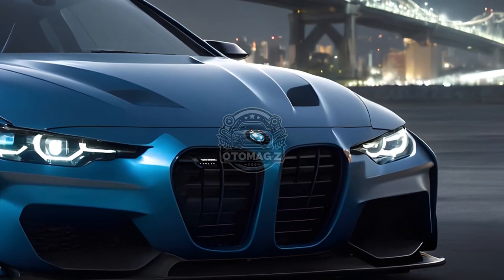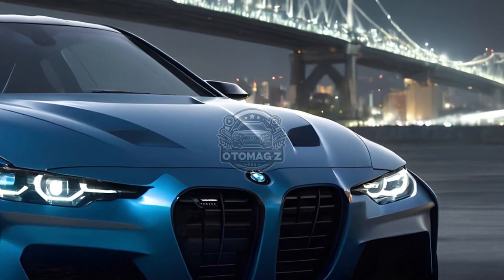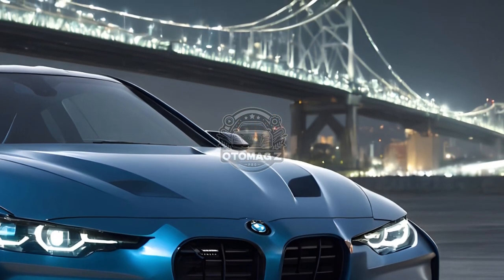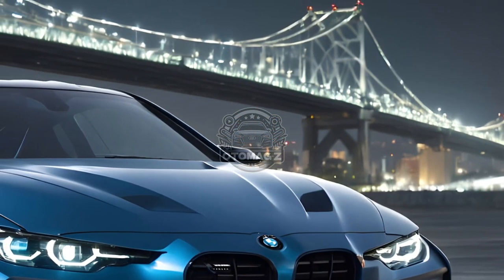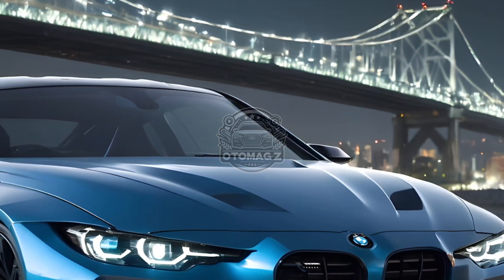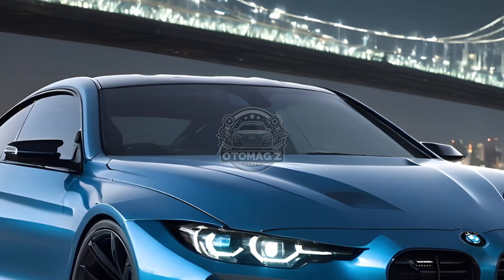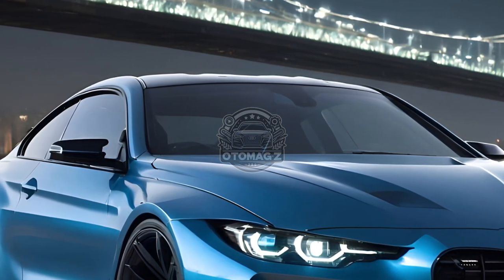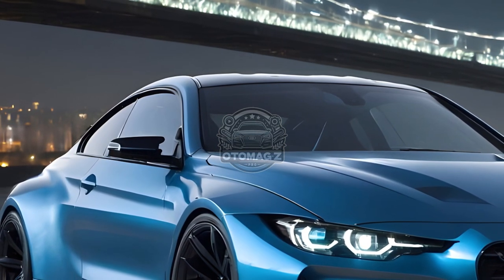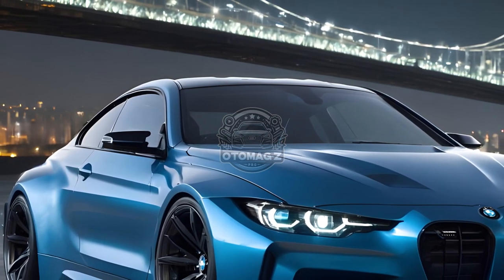The M4's cabin showcases BMW's latest curved display system, consisting of a 14.9-inch infotainment screen and a 12.3-inch instrument panel. OS 8.5, the operating system, is optimized for the M platform and incorporates M-exclusive graphics. The implementation of this technology leads to a decrease in the number of physical controls, as their digital equivalents are consolidated into specialized menus.